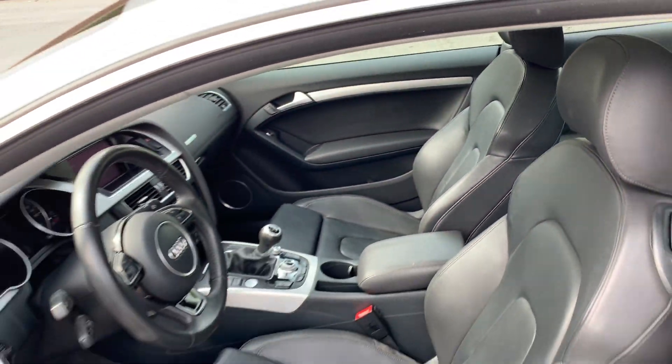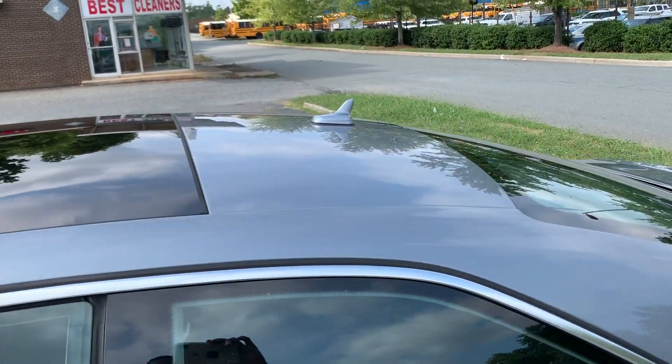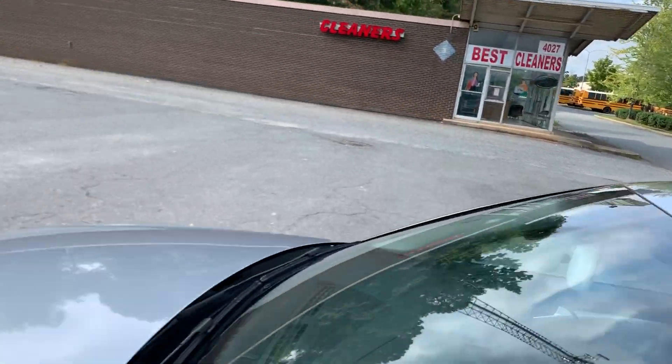I mean wow, just like new. The car still smells like a new car. Look at that panoramic roof.